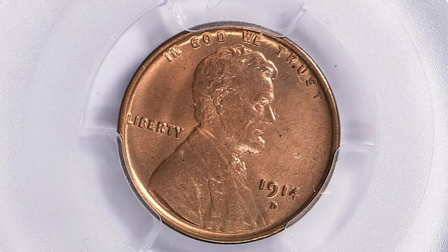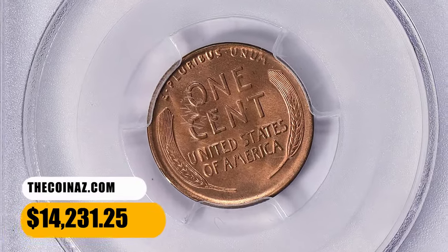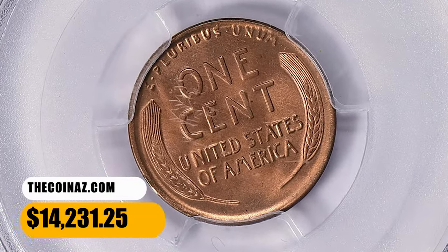This gem ended up selling for $14,231.25 with buyer's fee on December 3, 2023.